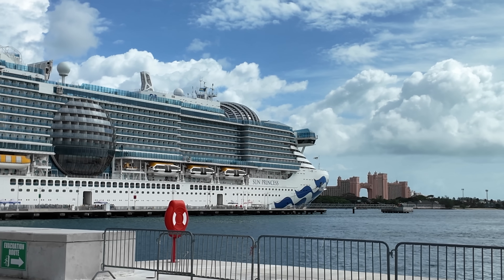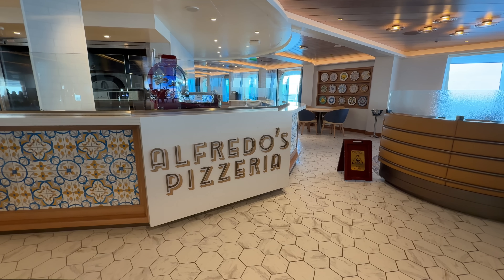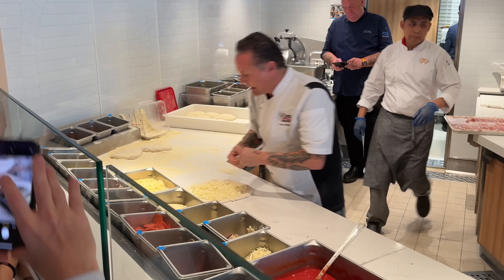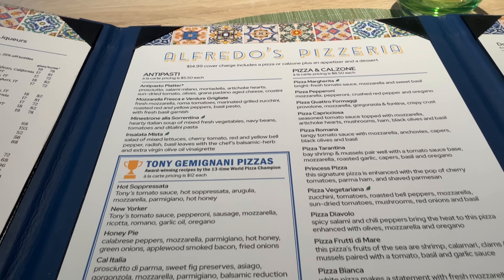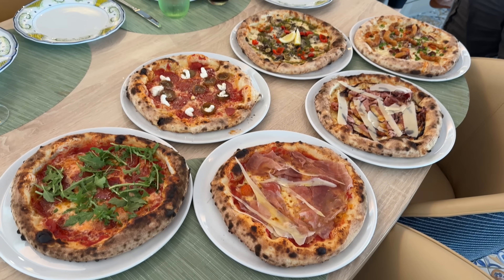One of the most popular restaurants on Princess cruise ships is Alfredo's Pizza. Recently I was able to spend time on the brand new Sun Princess, where they've added five pizzas by award-winning pizza maker Tony G. In today's episode I want to walk through Tony G's five new pizzas at Alfredo's and rank them from five to one, and I'll tell you which one is my favorite.